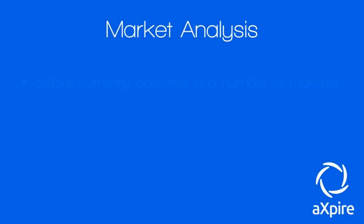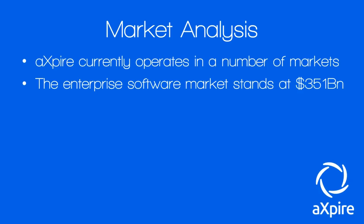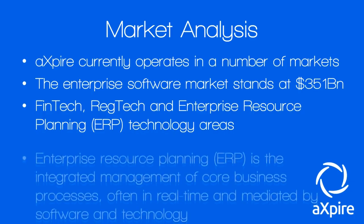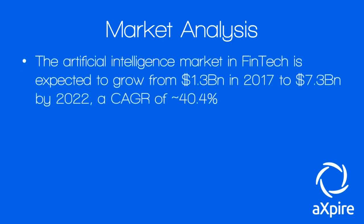Let's look at the market. Xpire currently operates in a number of markets within the Software-as-a-Service industry. The enterprise software market currently stands at about 351 billion dollars a year. Their focus is on fintech, regtech (regulatory technology), and enterprise resource planning (ERP) technology areas. ERP is the integrated management of core business processes, often in real time, mediated by software and technology.